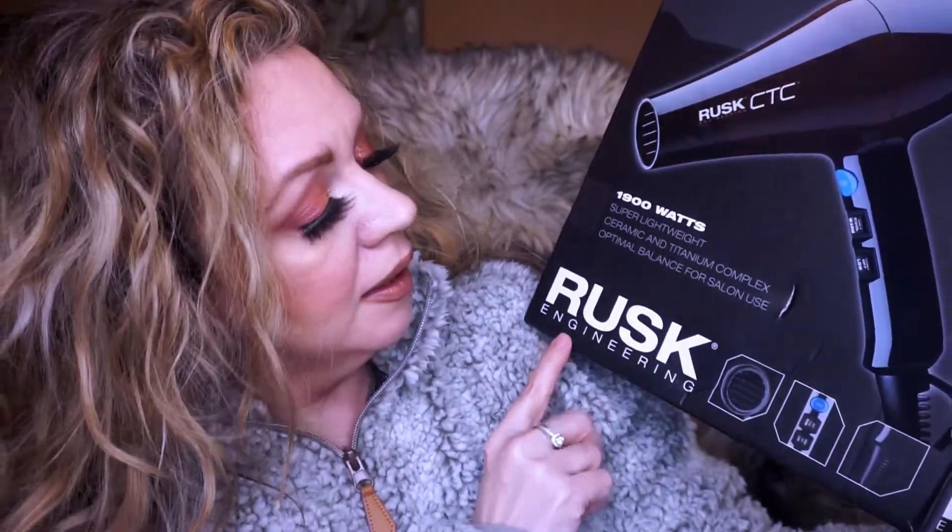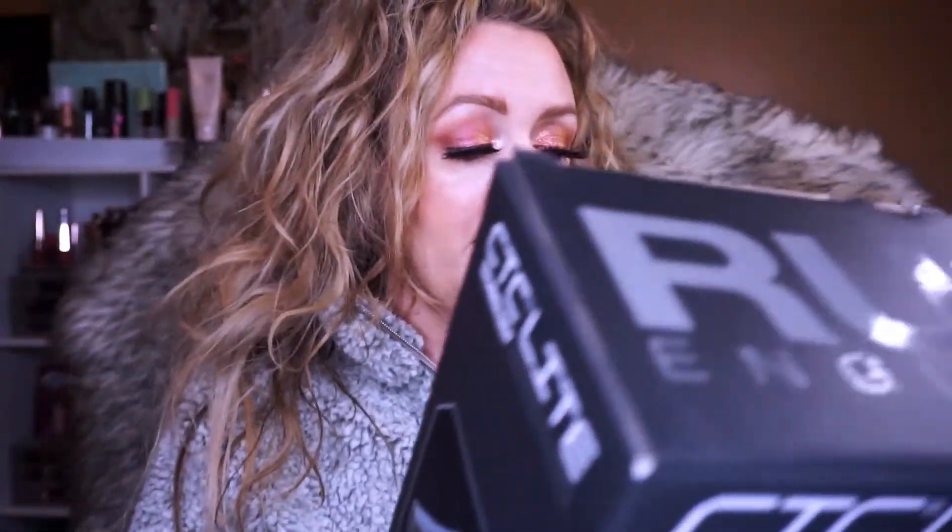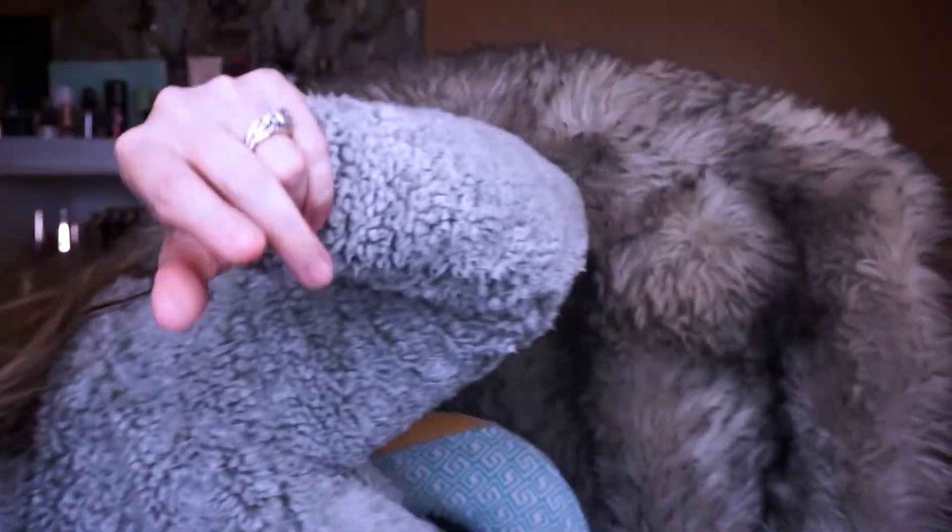I got this Rusk hair dryer as a Christmas gift from my son and his girlfriend, who is a hairstylist. My old hair dryer wasn't doing the trick. This one is 1900 watts, super lightweight, and the best feature is the diffuser attachment — perfect for crazy curly hair like mine. I flip my hair over with a curl treatment and it dries in about five minutes. So a little shout-out to this Rusk hair dryer. That's the end of my haul — hope you guys enjoyed it!